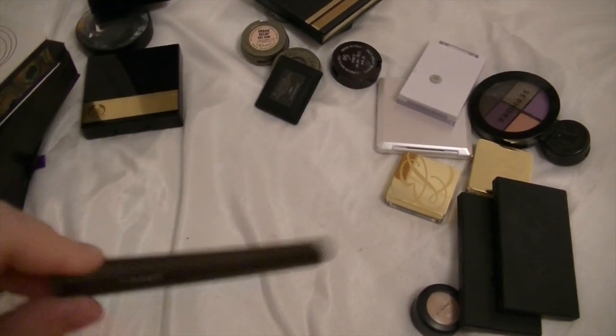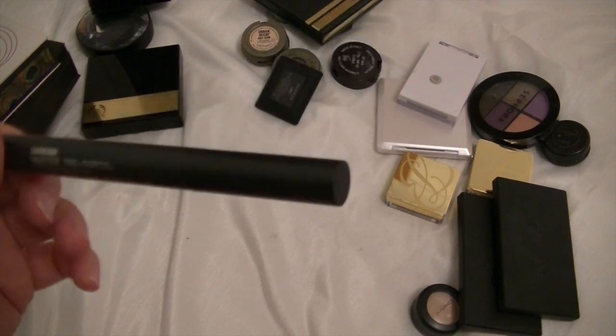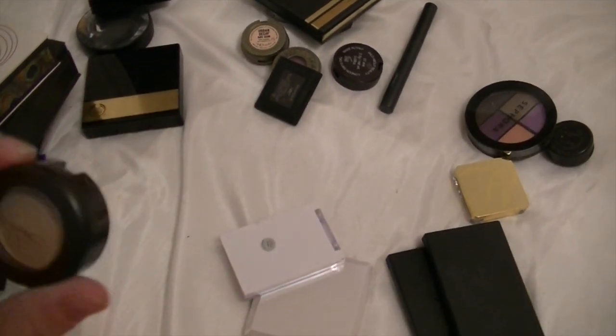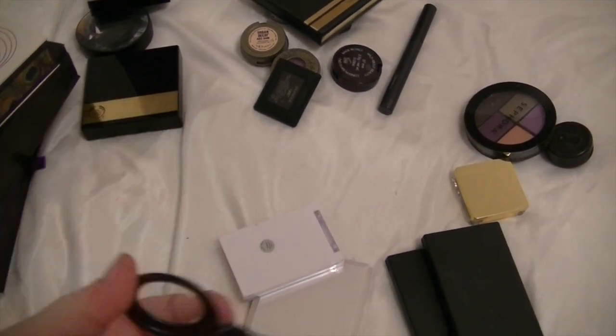MAC Sharkskin Shade Stick — I have used this a couple of times, but there's loads left and I never use it anymore, so that can go. I've also got this by MAC, which is Naked Lunch, and I love this colour, so I'm going to keep that one.